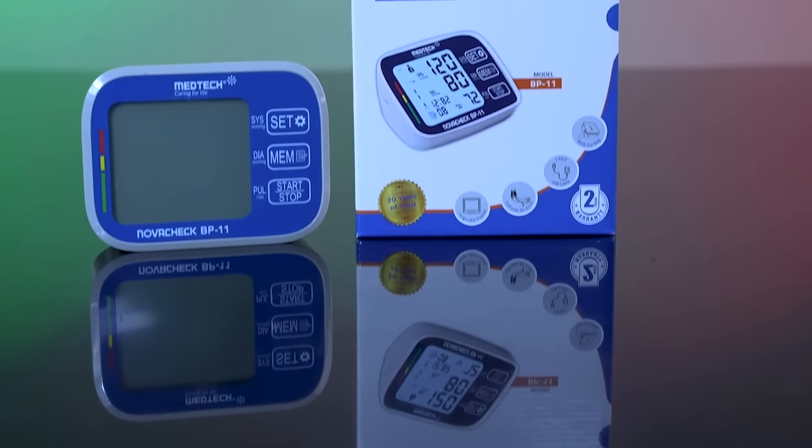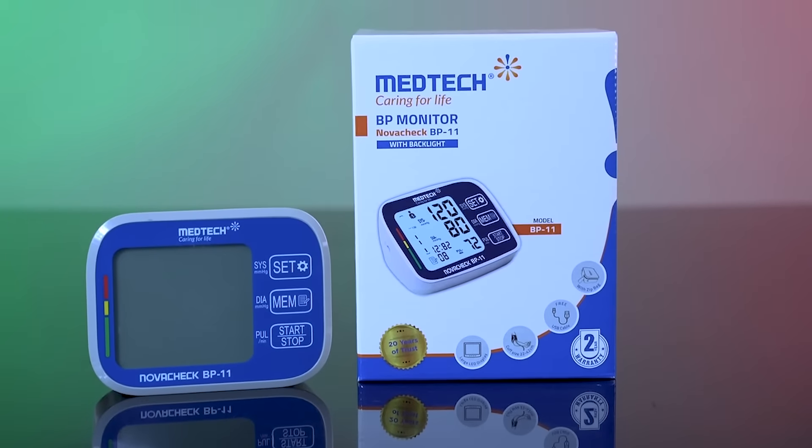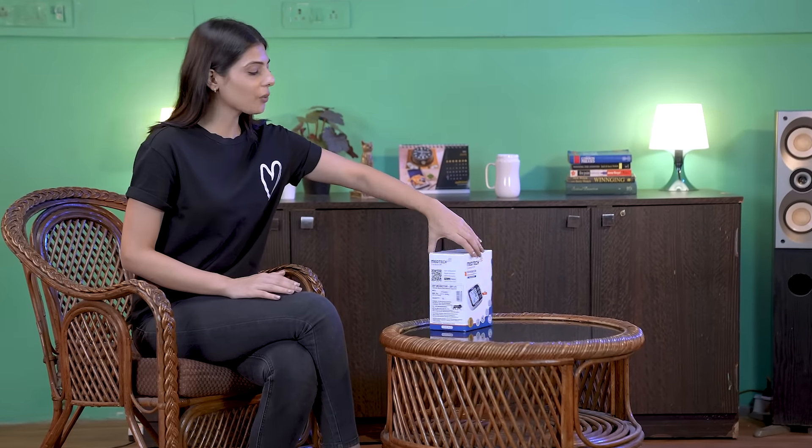You get two years warranty delivered right at your doorstep without any hassle. Should you need any service, the BP 11 monitor has a QR code — you can simply scan it, fill up the form that pops up, and the Medtech team will take care of the rest.